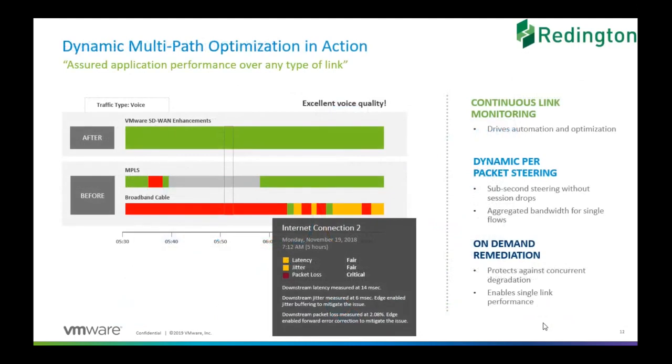The secret sauce or true differentiator for VeloCloud, which nobody else is doing right now, is Dynamic Multipath Optimization, or DMPO. DMPO is extremely important because we no longer talk about payloads or quality of service — those terms come from the networking world and are at least 10 to 15 years old. In order for the modern digital enterprise, those terms are not sufficient to satisfy the requirements. That's why we have something like DMPO.